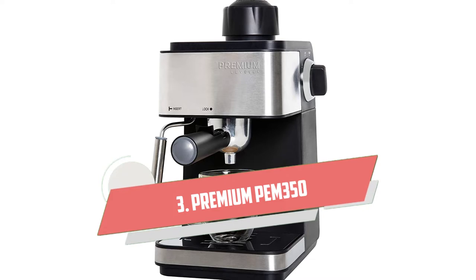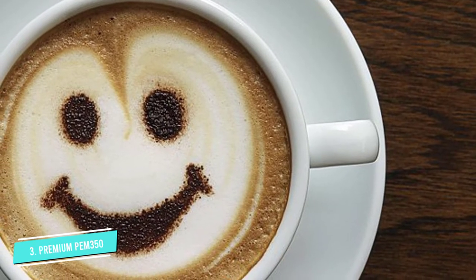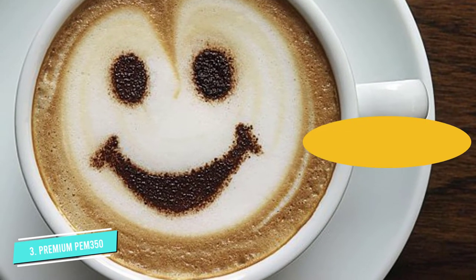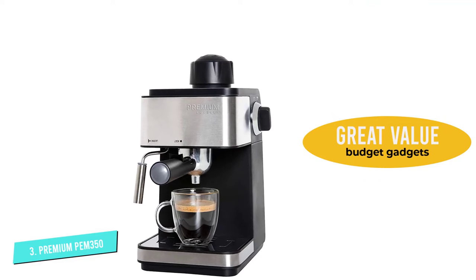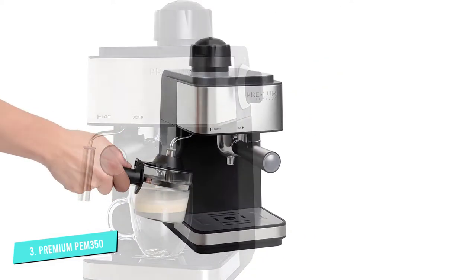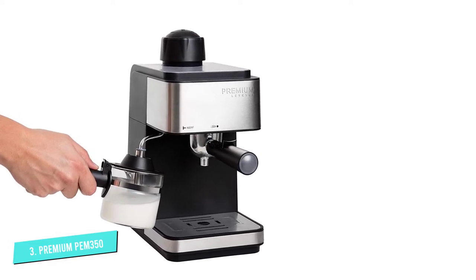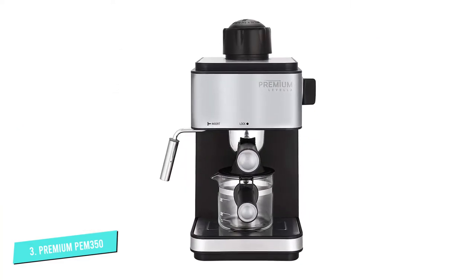Number 3: Premium PEM 350 Budget Espresso Machine. If you're looking for the maximum bang for your buck, the Premium Espresso and Cappuccino Maker PEM 350 is a great option. It doesn't come with features to whip up your double mocha chai latte in a real hurry, but if you're looking for something to put on the counter to make the occasional cup of espresso, it'll serve that purpose pretty well. It's also got a standard price that's hard to beat in this class of products, which is why we gave it our best value ranking. You can get much better, but you'd better be willing to pay for much better.